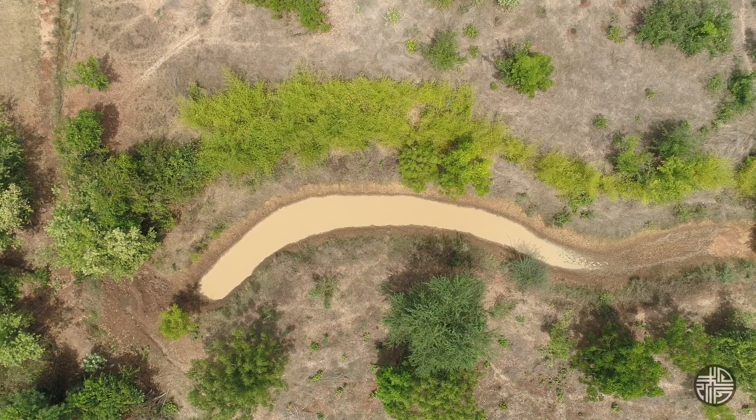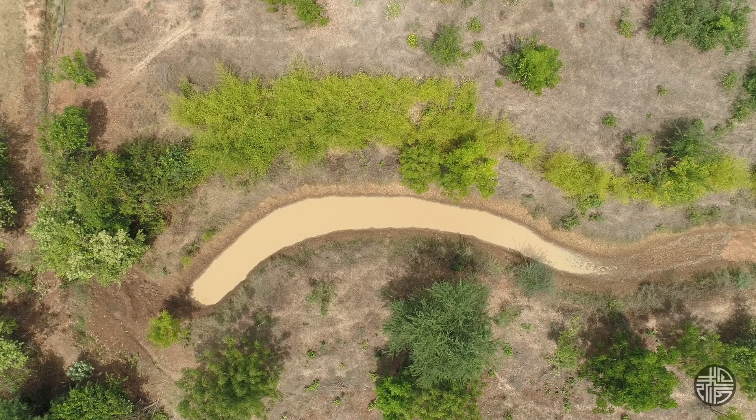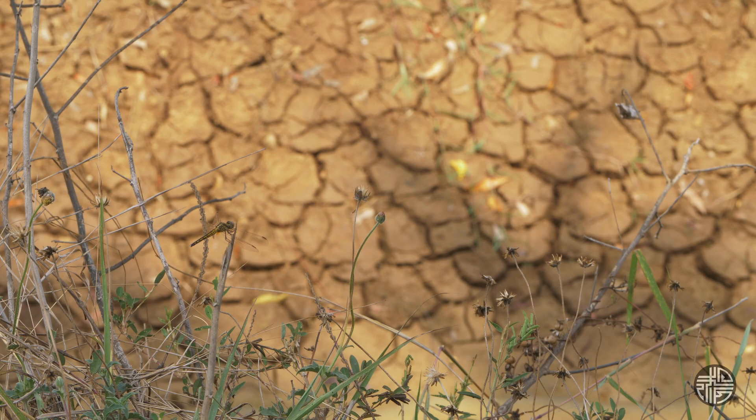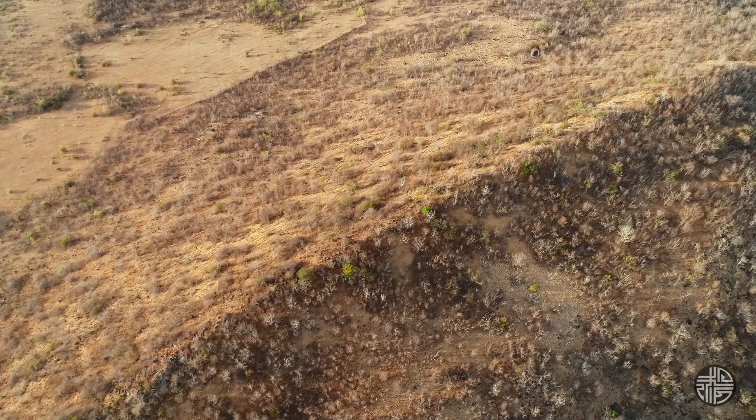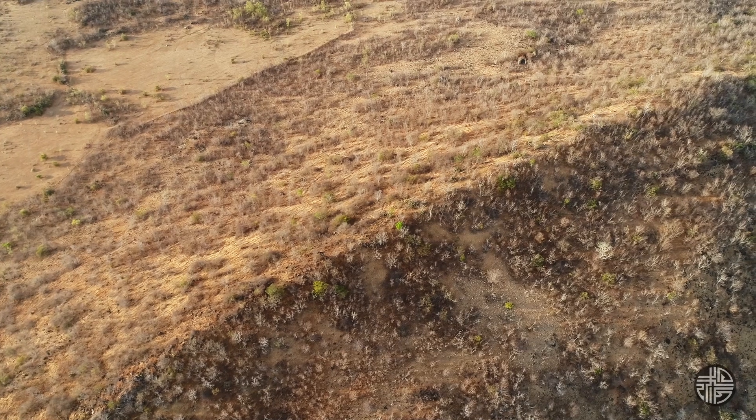The province of Ninh Thuong is in the center of Vietnam. It's a very dry area because there are two problems. One is the geographic problem, and the second problem is that we have a lot of deforestation.